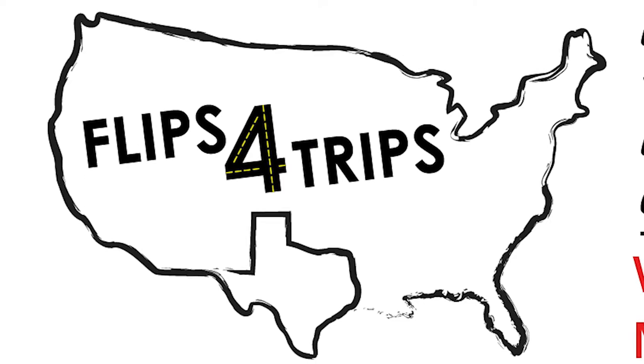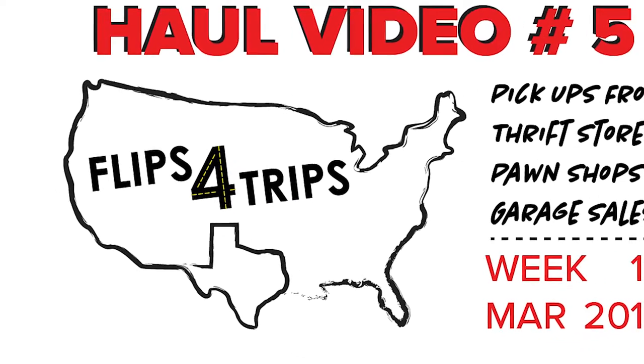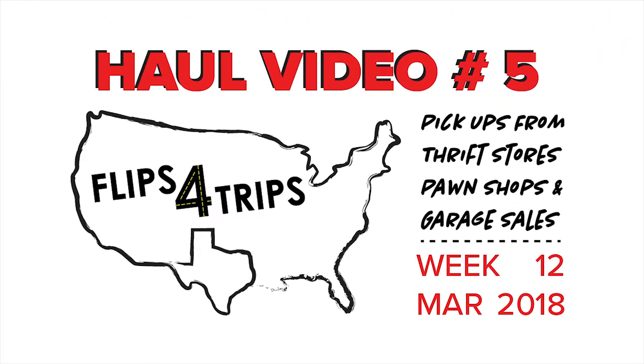What is going on YouTube? I'm CodyFlips4Trips and it's time for week 12's haul video — what I bought from thrift stores, pawn shops, and garage sales to sell on eBay and Amazon. Let's get it started. I'm going to try to do a quicker run through for my video process. I tried live and it didn't work out, so I'm about to just try to do a quicker run through.